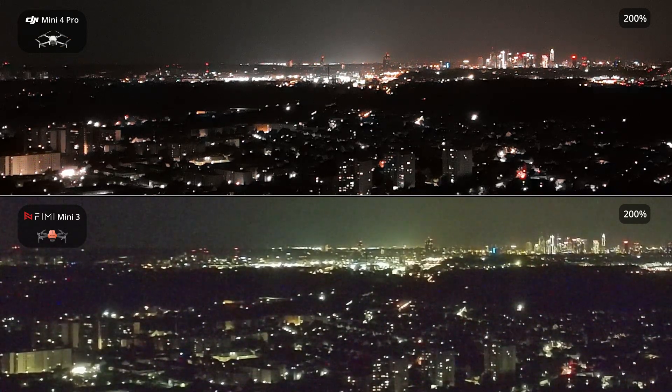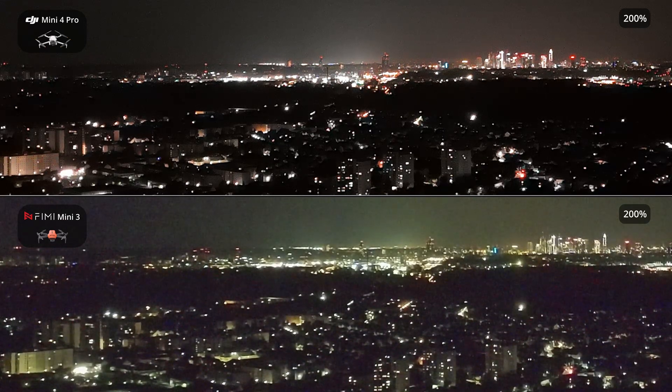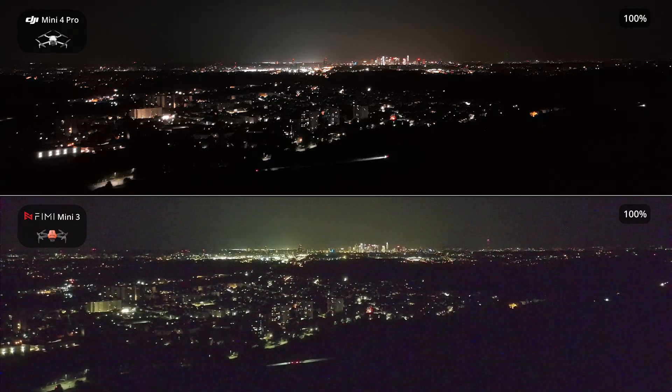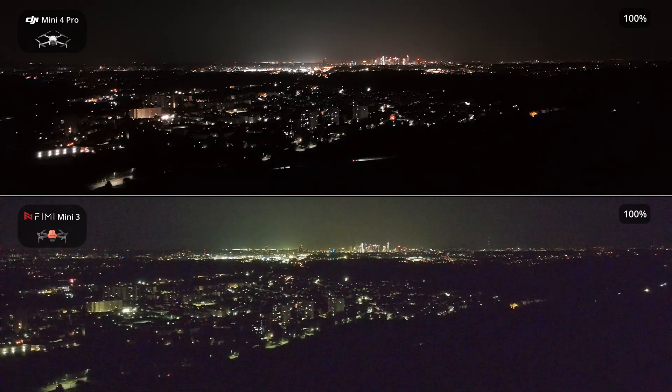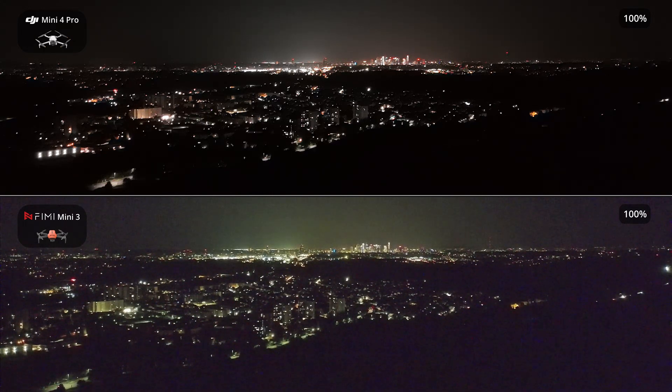If you enjoy my drone comparisons and want to see more, subscribing to my channel would help me tremendously. Your support allows me to continue testing and sharing valuable insights. How can I make my drone comparisons even better? Let me know what you like and what could be improved in the comments. Don't forget to subscribe so you don't miss the next drone comparison, because the next one is already in the works.